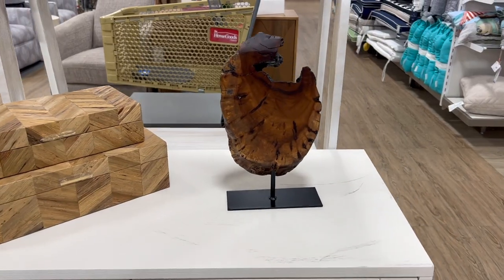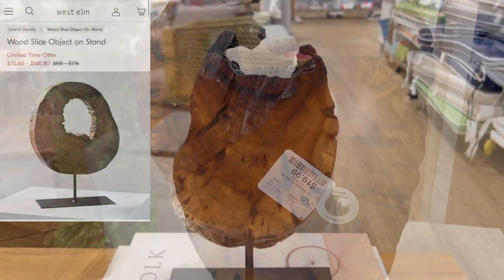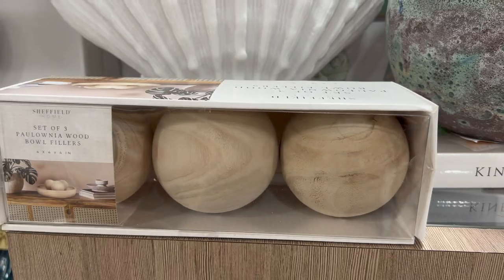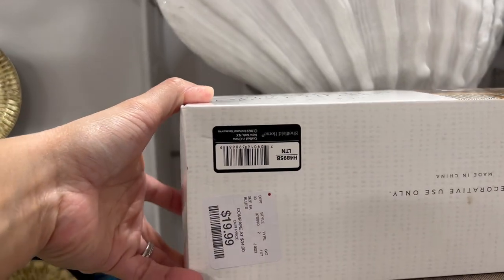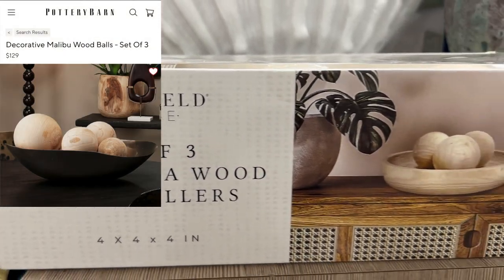This wood sculpture is such a high-end decor piece — it looks great on top of books or console tables and is definitely an eye-catching accent. These wooden balls can be used as a bowl filler; you can display them on your coffee table to bring warmth and style to your space.